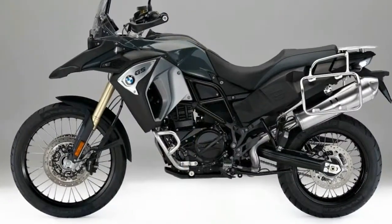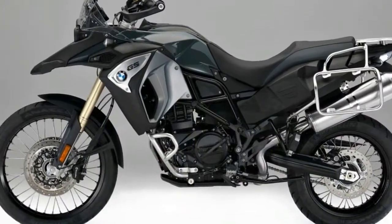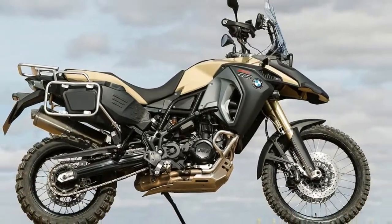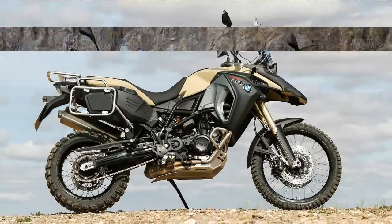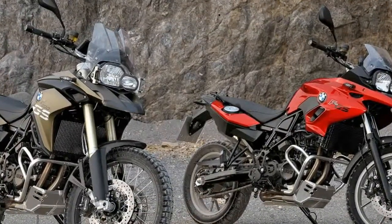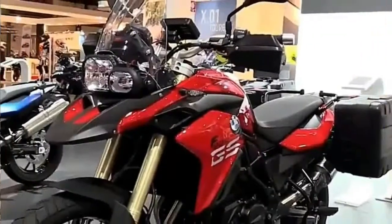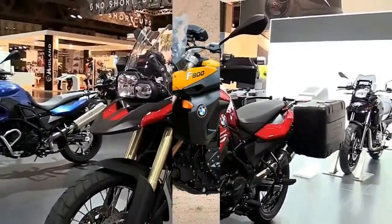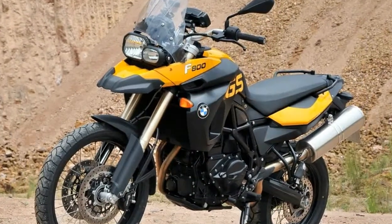Until now, BMW Motorrad has applied the Adventure moniker only to its large GS models with Boxer engines. In mid-June, however, that changes with the debut of the all-new 2014 BMW F800GS Adventure, the bike designed to be better in the dirt than a standard F800GS while also being a much improved touring rig.